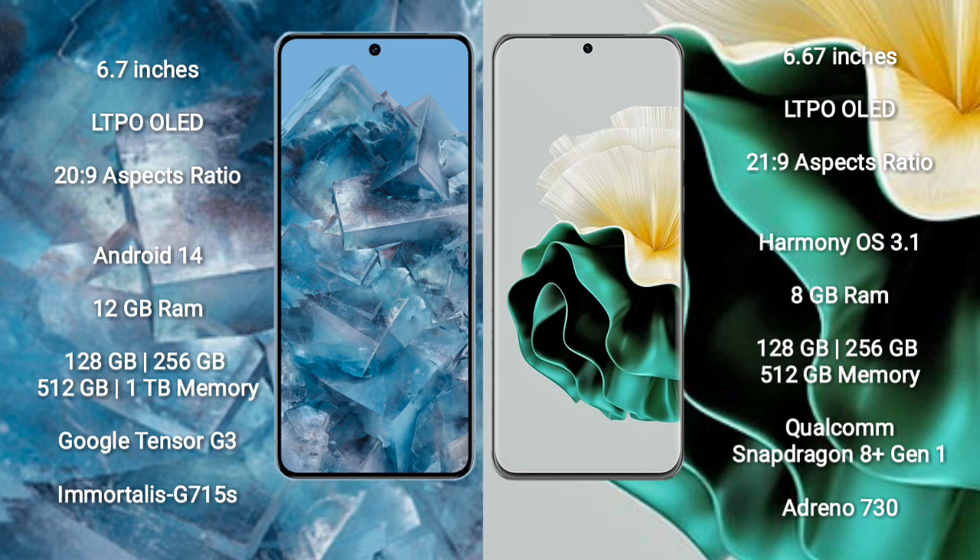Google Pixel 8 Pro runs on the Android 14 operating system. Huawei P60 runs on the HarmonyOS operating system. Google Pixel 8 Pro comes with 12GB RAM and 128GB, 256GB, 512GB, or 1TB internal storage.